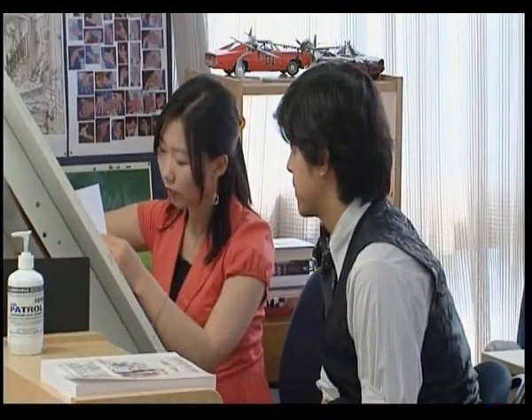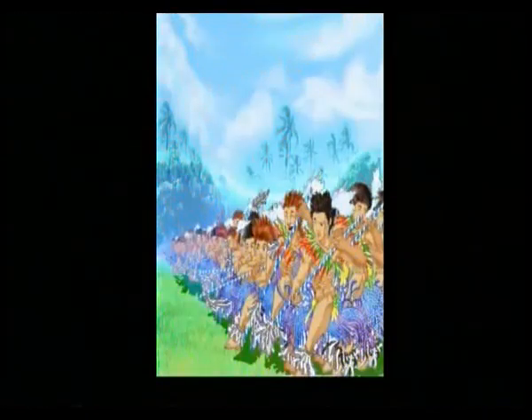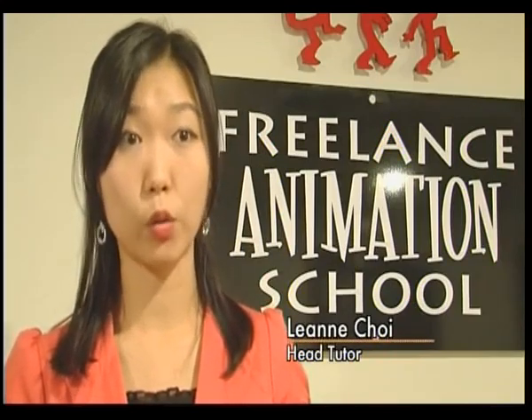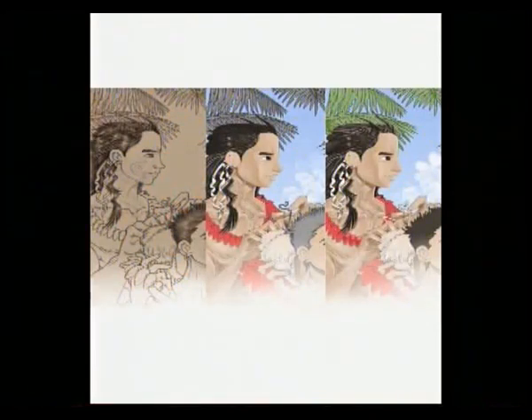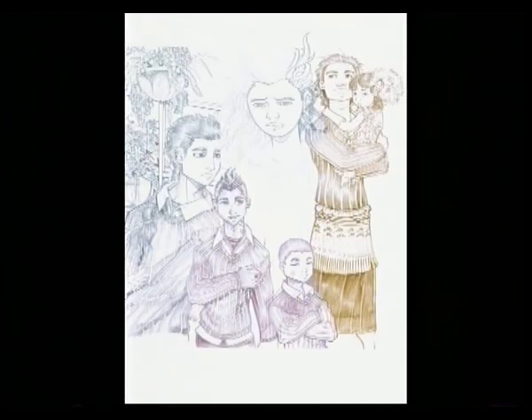Many of the animation school students have been strongly influenced by Japanese animation, but also retain their own style. One student I can remember, he has been drawing New Zealand Maori warriors, maybe stories about the gods, the legends, the myths that their grandparents have been telling them. And now they're acting that story, each character, and actually drawing them by incorporating Japanese animation style. So you're actually seeing the two cultures coming together.